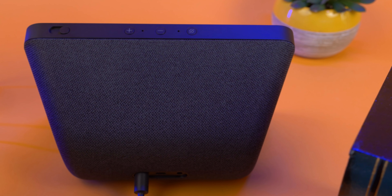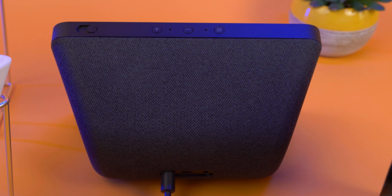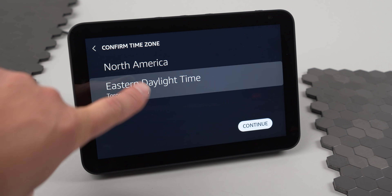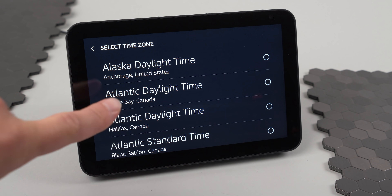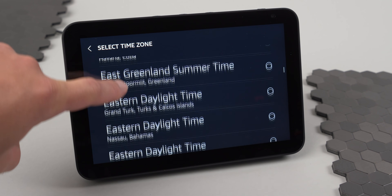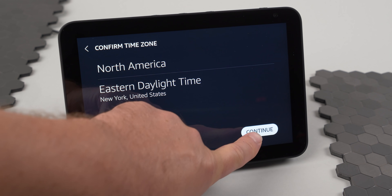The 8-inch HD display is extremely responsive, making navigation easy. The screen features adaptive brightness, so it automatically adjusts to the ambient light. But you can also easily manually adjust it. In most cases, the adaptive brightness managed to reduce the glossy kickback when it got too bright in the room.